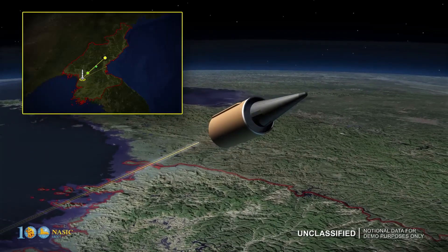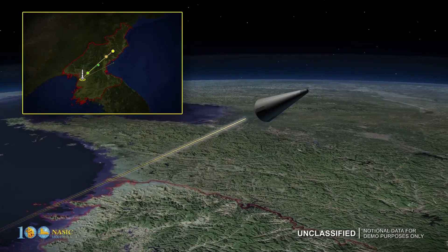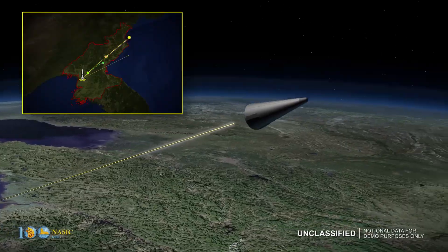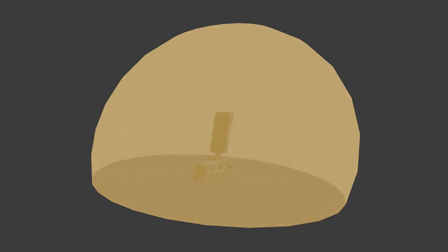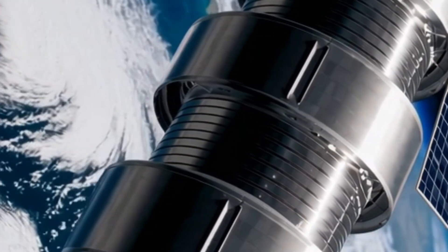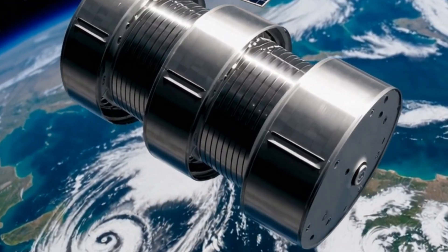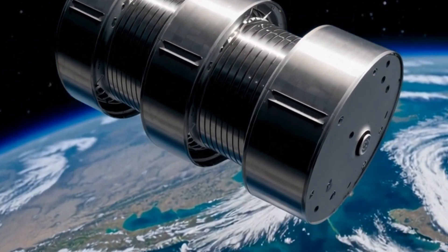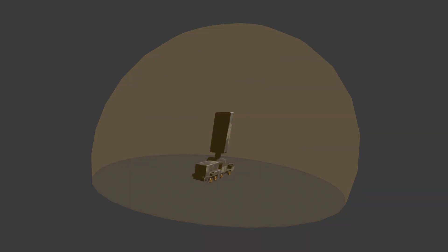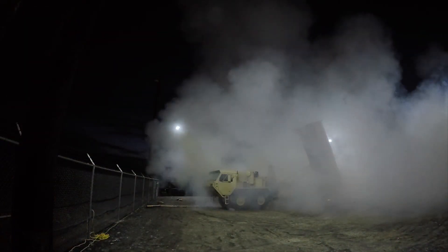Adversaries can also manipulate decoy characteristics — like temperature, coating, and size — to mimic real warheads. To overcome these challenges, KKV systems operate as part of a broader integrated missile defense architecture. Ground-based radars like the sea-based X-band radar and AN/TPY-2, along with space-based infrared sensors, provide real-time tracking. Sensor fusion is indispensable — combining information from diverse sources including radar, infrared, and satellite data to create a unified, comprehensive threat picture.